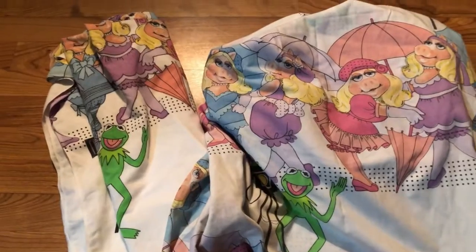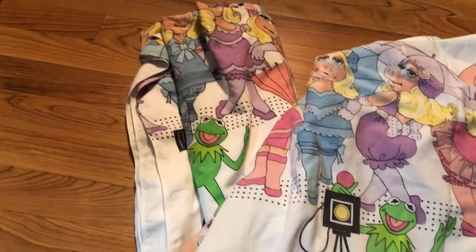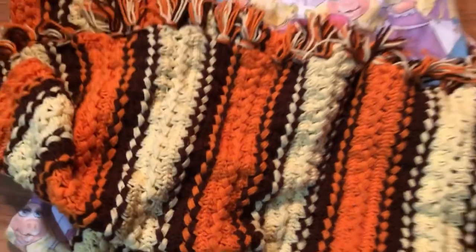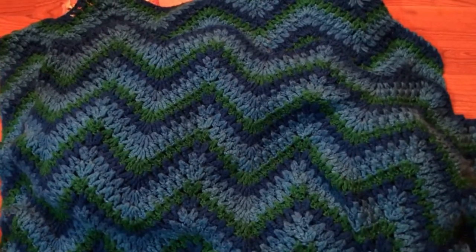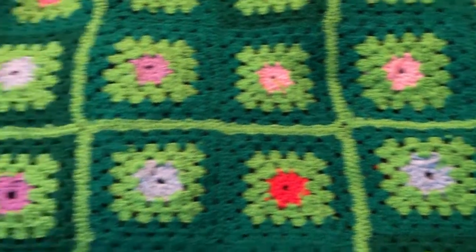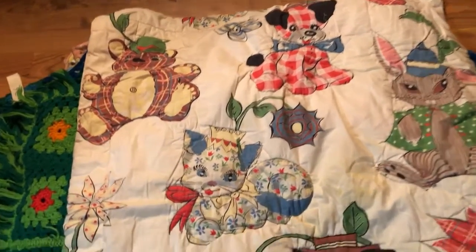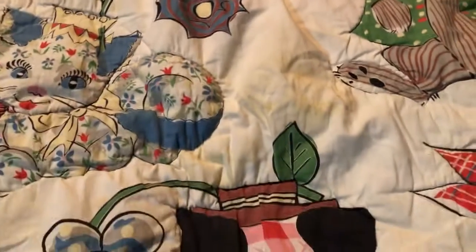This vintage Miss Piggy photograph with Kermit being the photographer sheet set — doesn't have the pillowcases but the fitted and flat sheets are there. Also picked up a crochet blanket because of the colors, the 70s colors. There's a green blanket with a fringe and little flowers in the center, and a cute baby quilt with doggies, cats, and bears on it. There are a couple of spots I haven't tried treating yet.